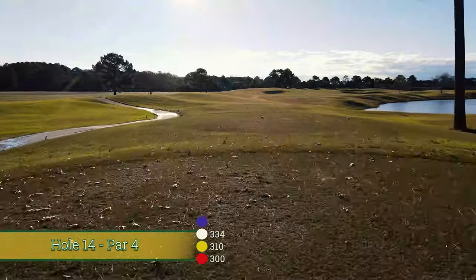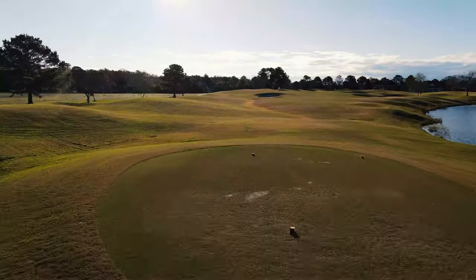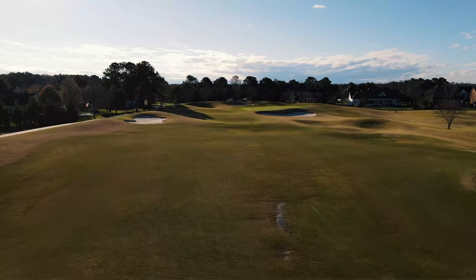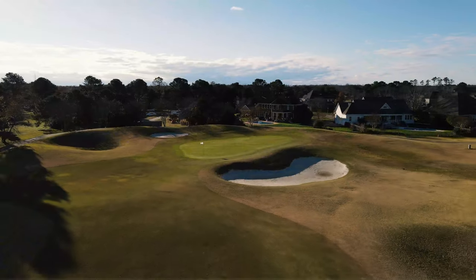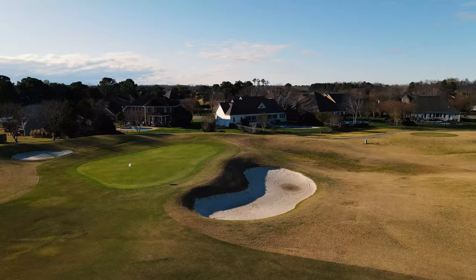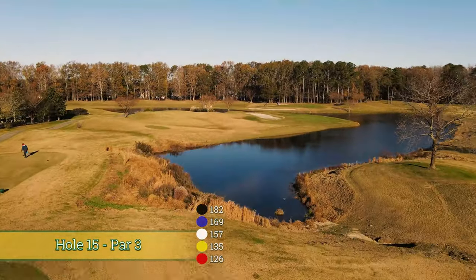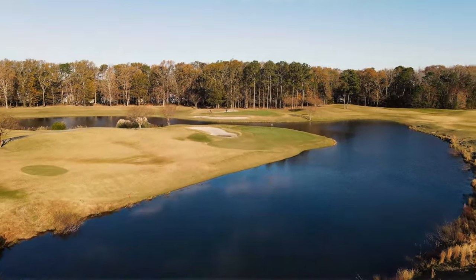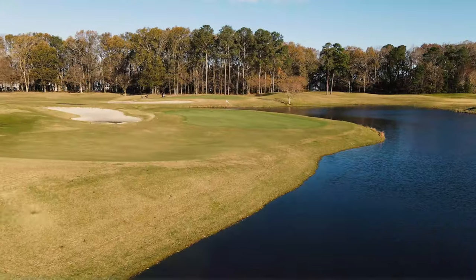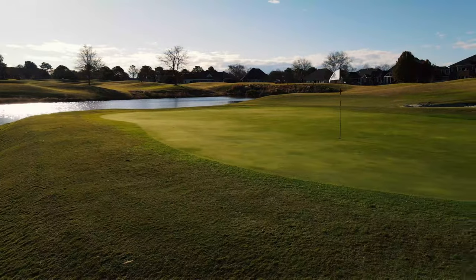Don't get too caught up in the views from 13. Number 14 is an uphill, shortish par four with a well-bunkered, well-contoured fairway. You've got another shallow green putting the premium on distance control and a big kidney bean shaped bunker in front. This hole is followed by number 15, which is a downhill par three that will take all your mettle. There are only crushed hopes and dreams to the left, so you might as well commit to the shot — and you will be rewarded hitting into this peninsular green.